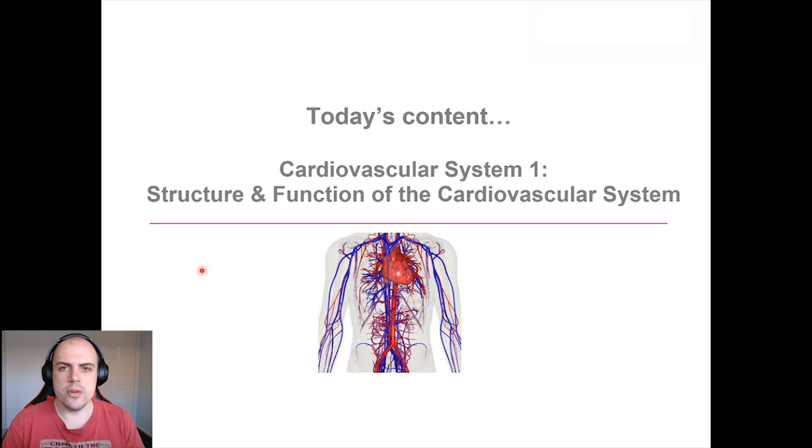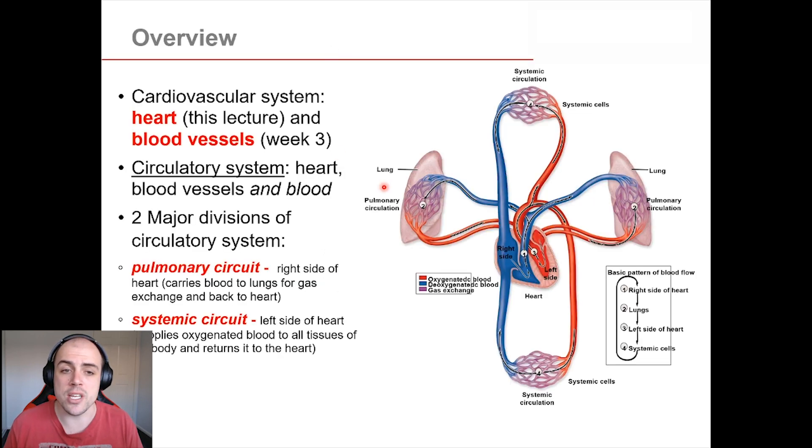Let us now begin our wondrous journey with the cardiovascular system — clearly one of the most important body systems, running 24/7 in order to keep you alive and functioning well. The circulatory system is a massive transport network, responsible for delivering nutrients and oxygen and removing waste from all around your body in all your different tissues.